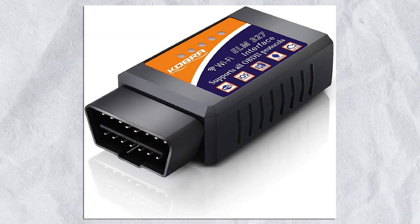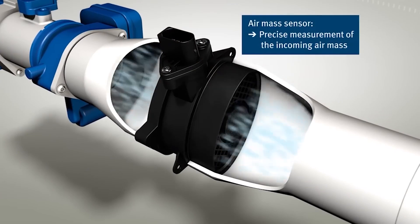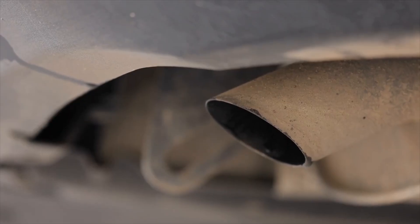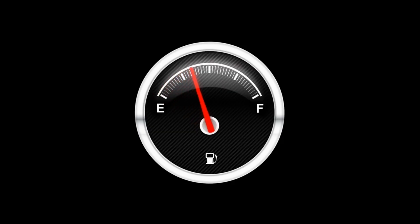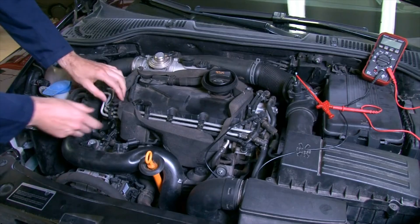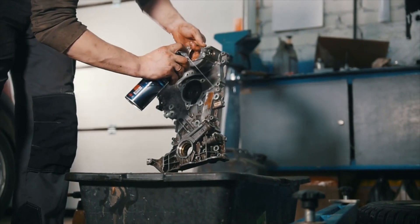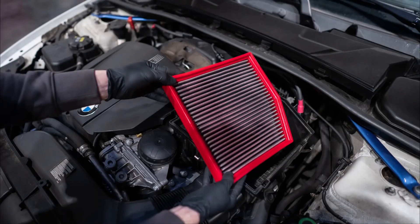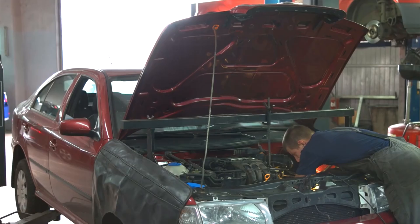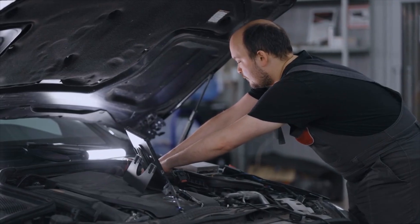To diagnose poor fuel economy, check your fuel trim readings with an OBD-II scanner. If they're excessively high or low, your engine is compensating for bad airflow data. Look for sooty black deposits on your exhaust pipe, which indicate a rich fuel mixture, and compare your current MPG to your usual fuel efficiency. To fix it, clean or replace the MAF sensor to restore accurate fuel-to-air ratio readings. Ensure your air filter is clean, as a clogged filter can also disrupt airflow measurements. If your fuel trims remain unstable after fixing the sensor, a deeper diagnostic check might be needed.